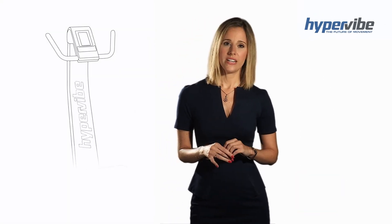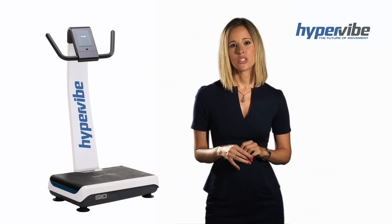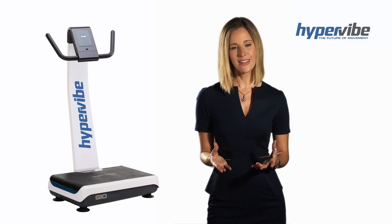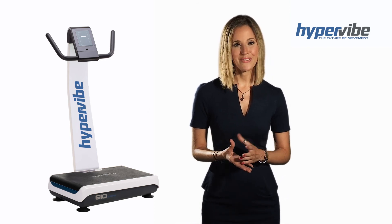Because of the research, our engineers have designed all Hypervibe machines to produce vibration with a pivotal plane of motion for more muscle activation, greater safety and maximum benefits.